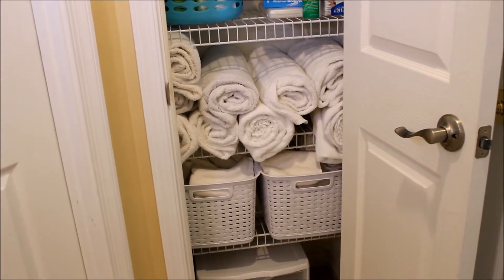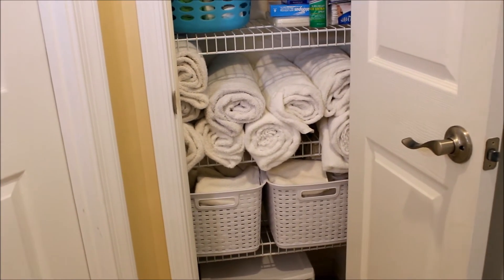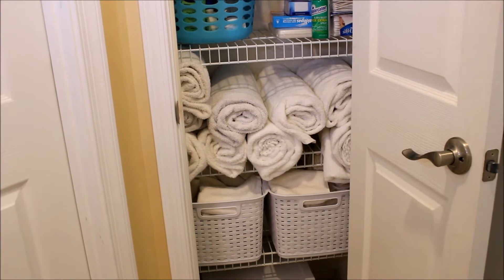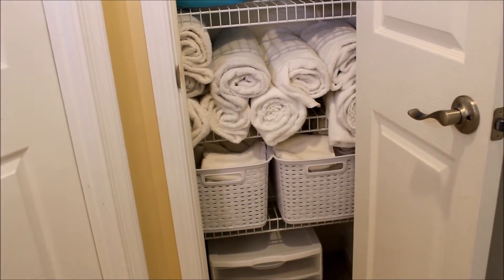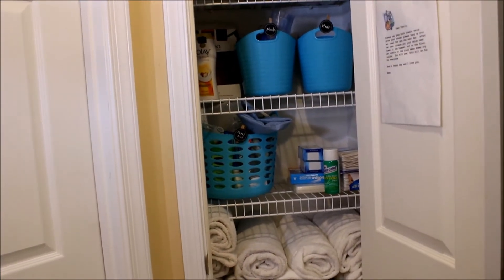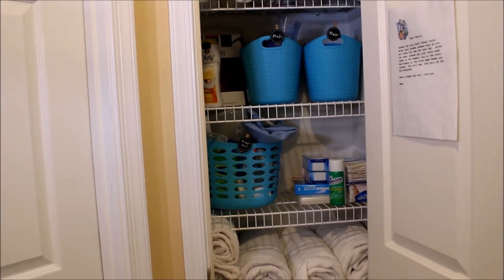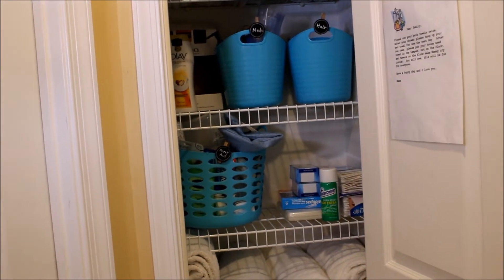Step one is to decide what's working for you in this closet. Rolling our bath towels has really worked out great for us because we have a lot of people in the house, so we need a lot of towels. Also, using bins to hold our hand towels and washcloths works out really well. We also like to use different containers for all the small toiletries and extra shampoos and soaps that we have on hand.